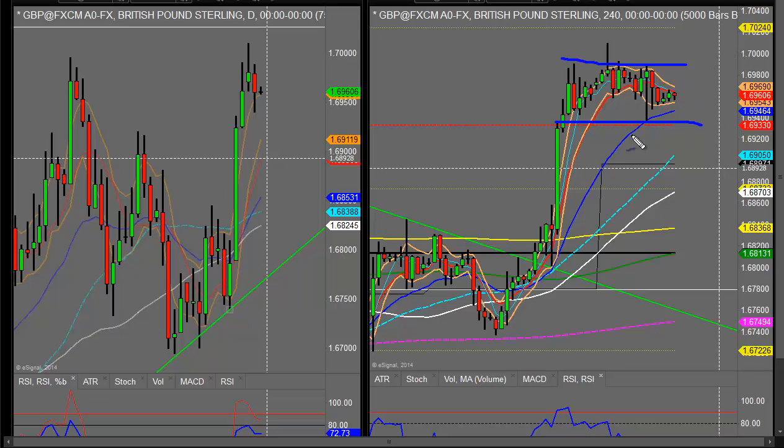The FOMC could see us either break to the upside beyond this long-term resistance level around 170.50 or indeed move back down to the 167 level, which has been the long-term support area — so it may just keep us in range with cable.